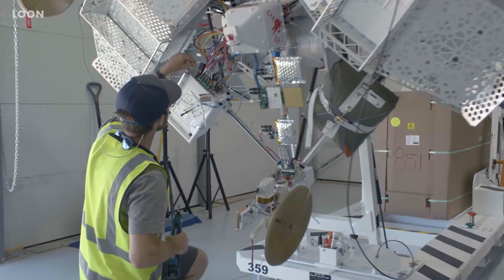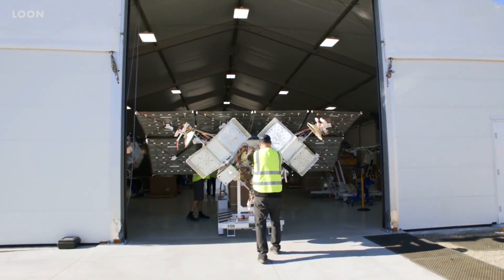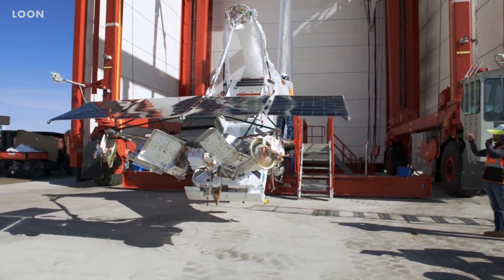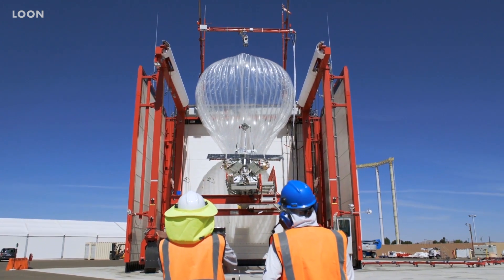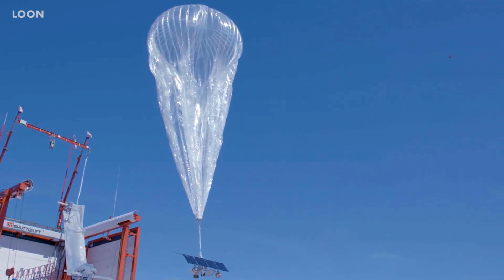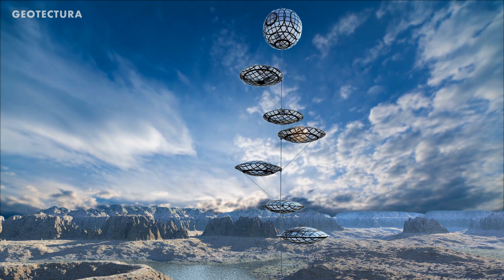Google had a project where they were developing drones to provide internet for rural areas, but they ended up moving onto large balloons instead. Google's balloon project is called Loon, and they use balloons that are as big as a tennis court. These balloons use solar panels to power the equipment that beams down the internet network and keeps the balloons in the right place up in the air. There are also balloon projects being developed to generate solar power.